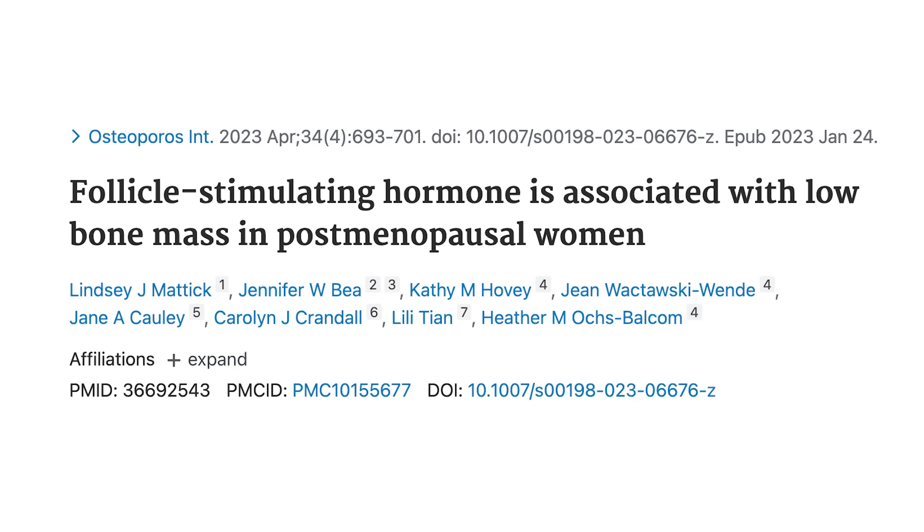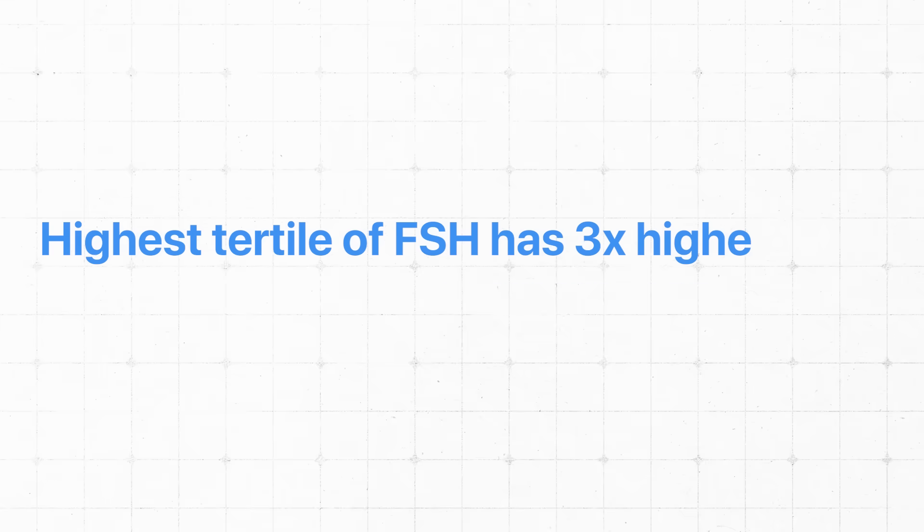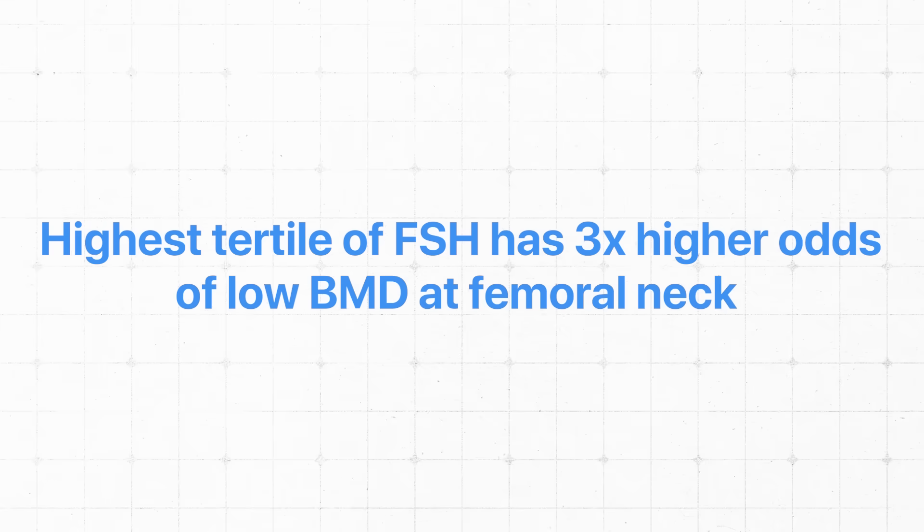There's more: FSH may actually be playing a bigger role in our bones. I came across a study — smallish, about 600+ postmenopausal women — that measured estradiol, FSH, and bone mineral density. Higher FSH was associated with lower bone mineral density, which makes sense since higher FSH likely means lower estradiol. But there's an interesting twist: the highest tertile of FSH had three times higher odds of having low bone mineral density at the femoral neck. That is a big shift. The authors found that this wasn't simply a proxy for estradiol.